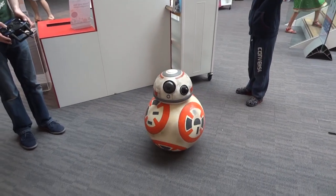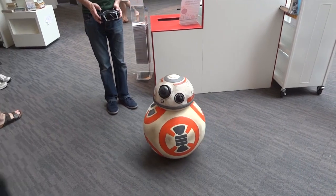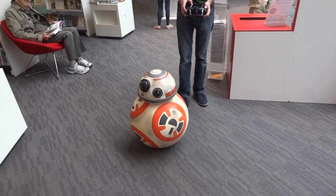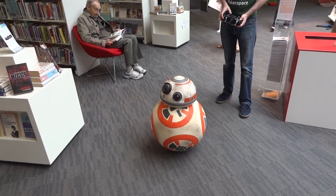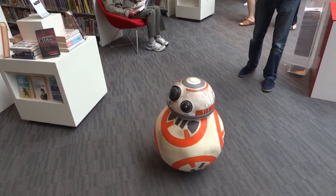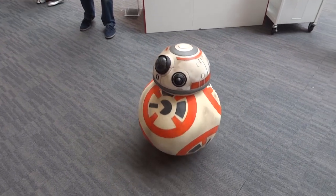I can hear Emily — where's she gone? There she is! Oh yeah, hi guys! I can hear them, they're talking — looking at the dinosaurs.